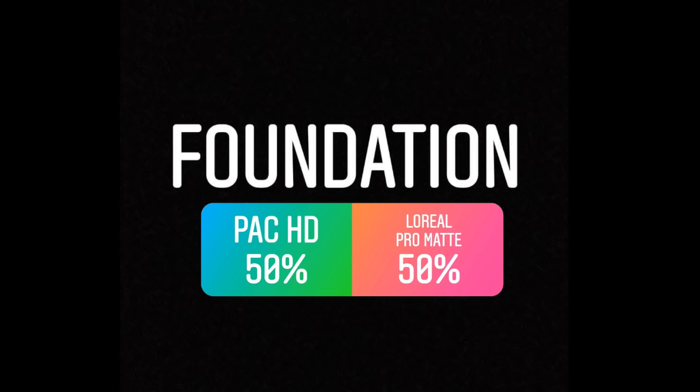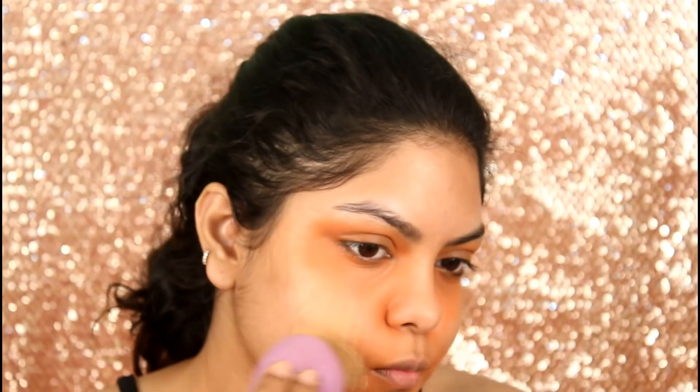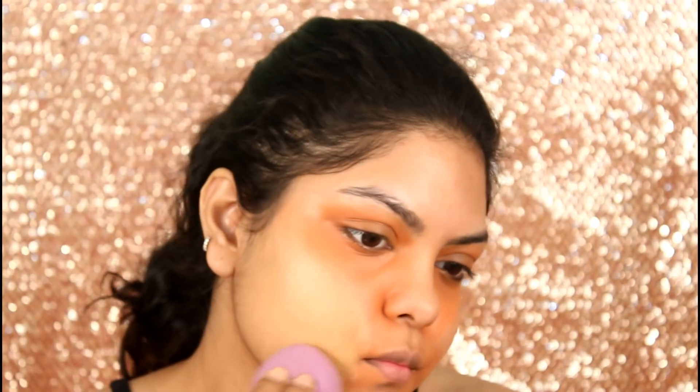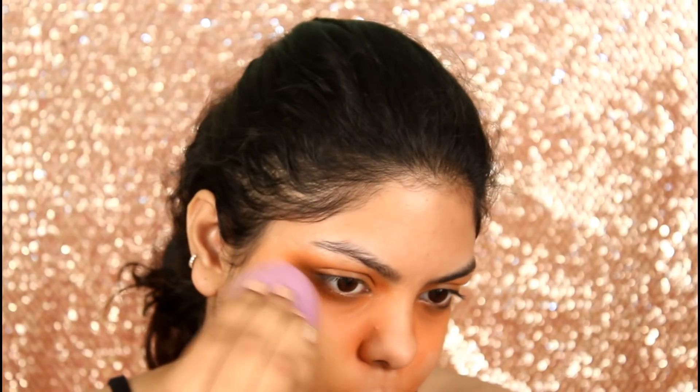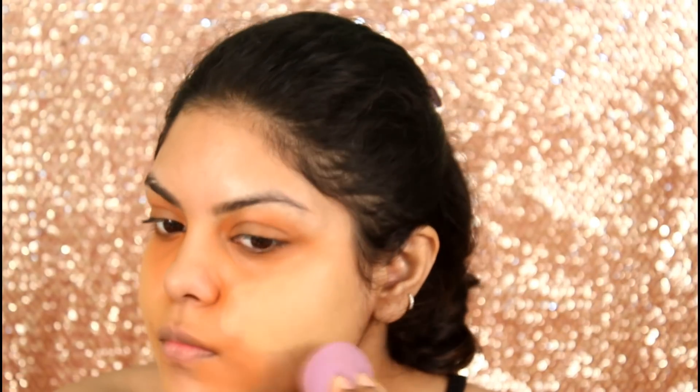So for foundation, I picked up the L'Oreal Pro Matte because I have used the Pack HD foundation many times. For liquid highlighter, you guys picked up the YBP color cream. So I am going to mix the L'Oreal Pro Matte foundation and I am applying this with my Forever 21 makeup sponge.